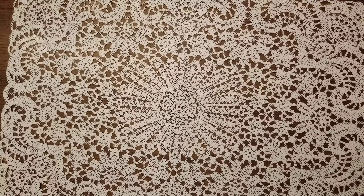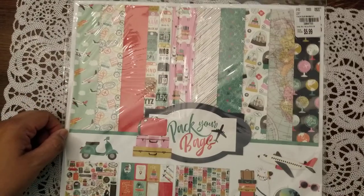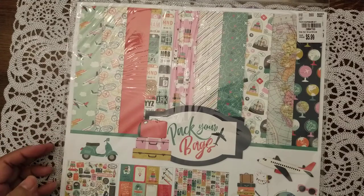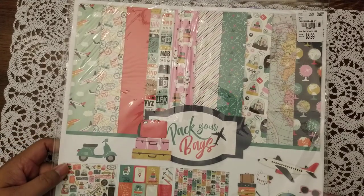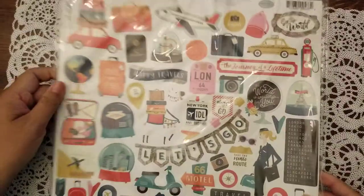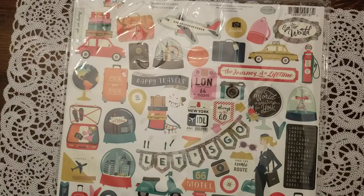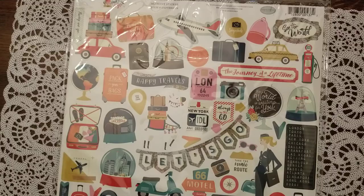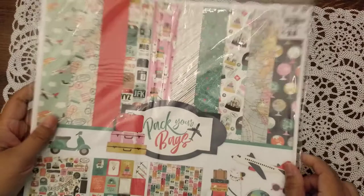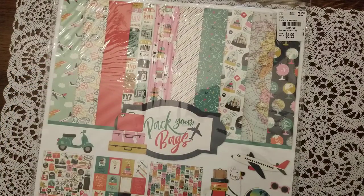I got this Echo Park set called 'Pack Your Bags.' As I've said before, I love travel-themed stuff, so I could not pass this up. I love the stickers — I can definitely use them. I'm still working on my Japan insert, which I'll probably do a flip-through of someday when I finish it.